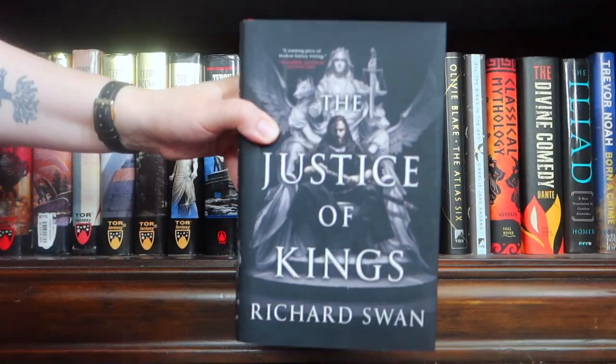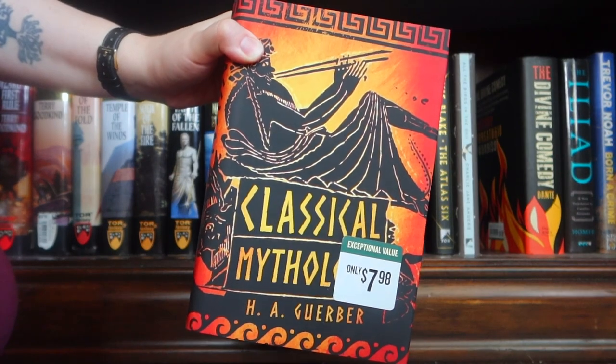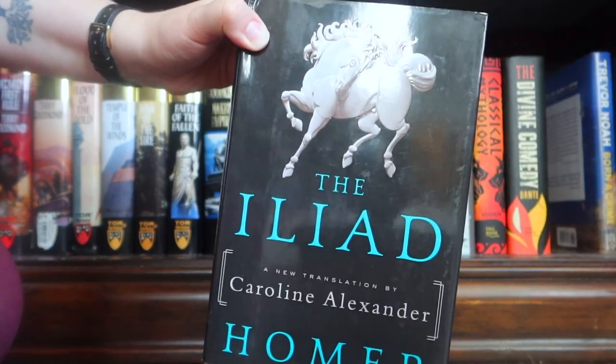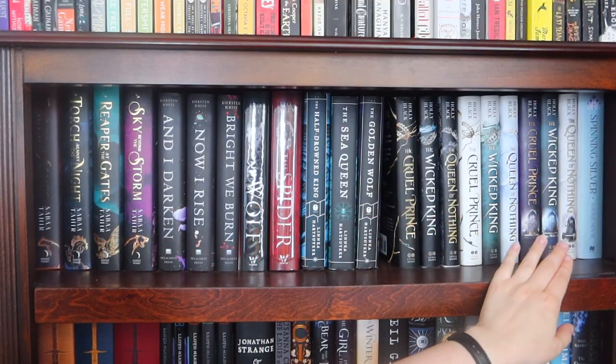And for non-Terry Goodkind books: The Justice of Kings, The Atlas Six, All the Birds in the Sky, Classical Mythology, The Divine Comedy, The Iliad, Orn a Crime, and The Southern Book Club's Guide to Slaying Vampires.